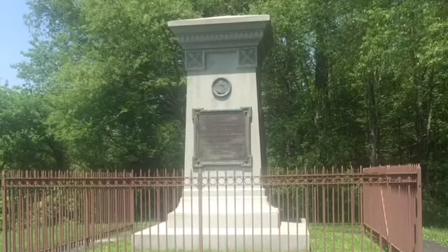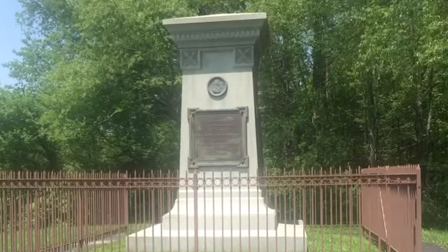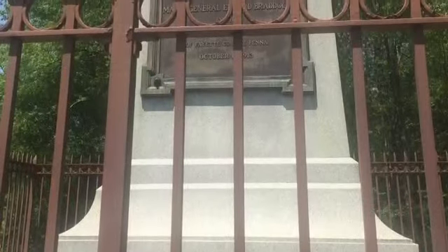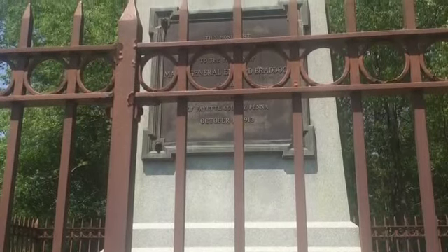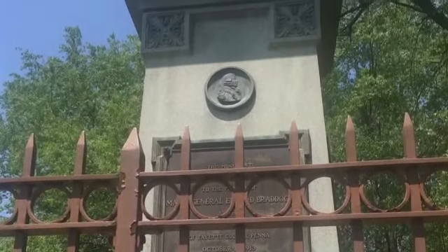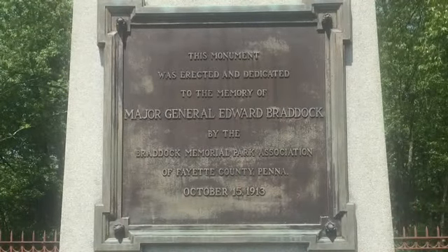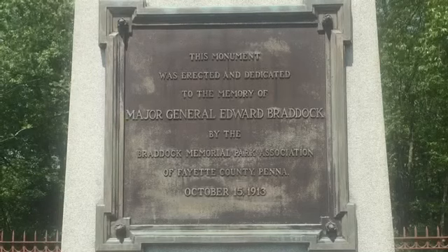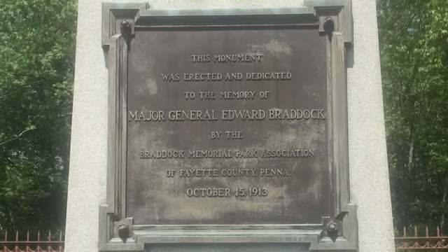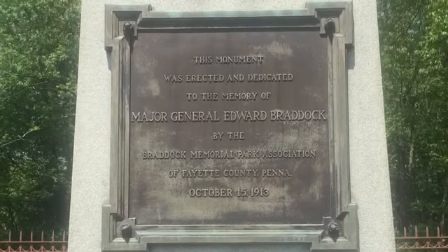When General Braddock passed away in combat, the British were in the thick of the French and Indian War. His men did not want their general's body to be desecrated by Native Americans, as many fallen soldiers had been. So they buried his body in the road they were currently building — Forbes Road — and had the whole force march over his grave to hide it. When the road was paved to become the National Road, they pulled up what they believed to be his remains and moved him to give him a proper grave. This grave site is less than five minutes down the road from Fort Necessity and Washington's Tavern.